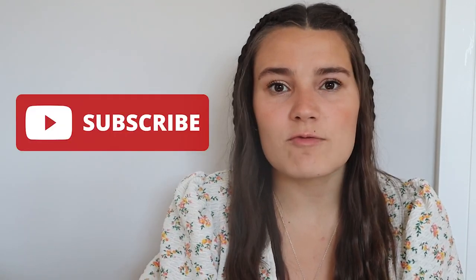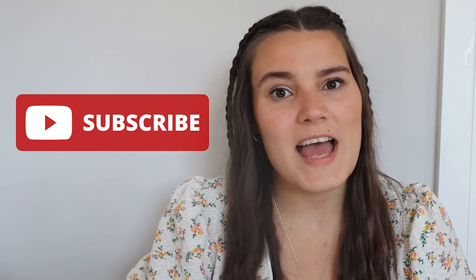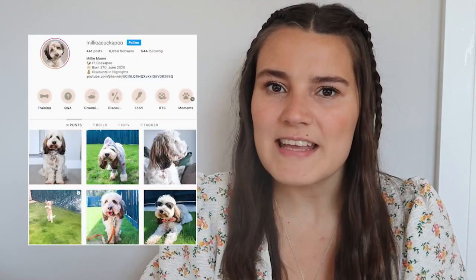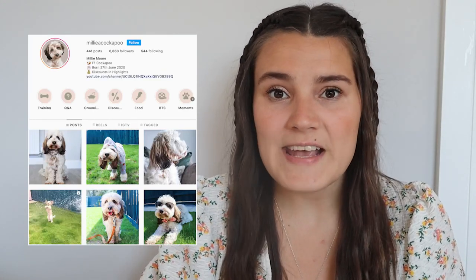So that's the last of my five tips. If you've got any other tips on keeping your pups cool then please leave them in the comments down below. If you enjoyed this video then please give it a big thumbs up. If you don't already, please subscribe and turn on the bell notifications as it really supports my channel. Go and follow us over on Instagram at millieacookapoo where we post daily updates, and we'll see you next week. Bye!